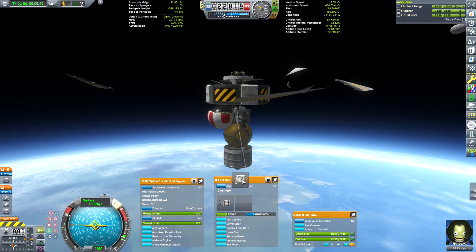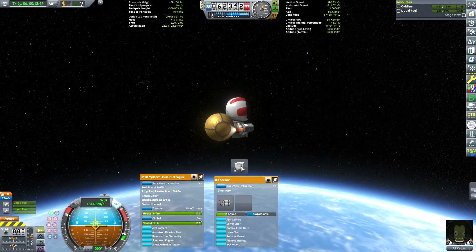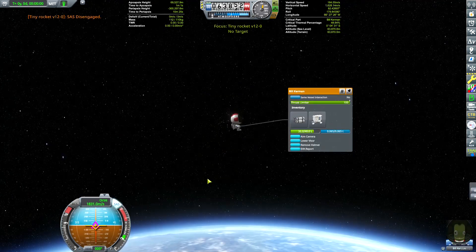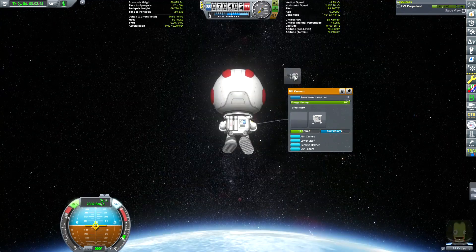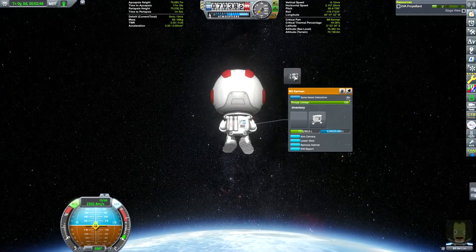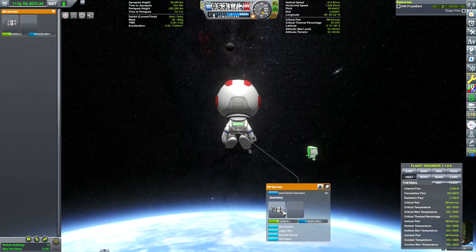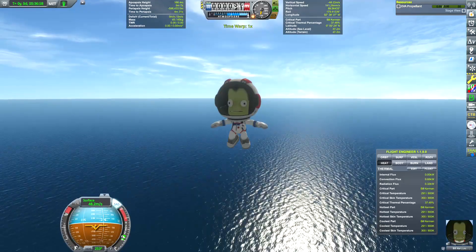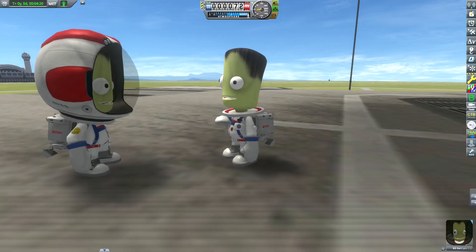Hello everyone, this is ZG Alpaca. This video will bring my series of minimalist missions into interplanetary space. We will be sending Bill Kerman to Duna and back in 2336 kilograms. And yes, we are breaking yet another world record set by Brad Whistons, which is really exciting. His video is linked in the description.